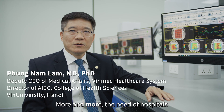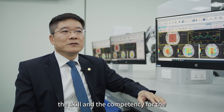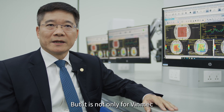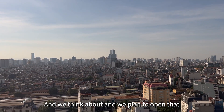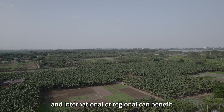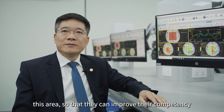More and more new hospitals are appearing in both the public and private sectors. I see this center serving very well to standardize the skills and competency for Vinmec physicians and technicians. But it's not only for Vinmec — it's also for other hospitals in Vietnam. We plan to open it to the regional medical community so that Vinmec and regional hospitals can benefit from this international-standard criteria and improve their competency in this field.